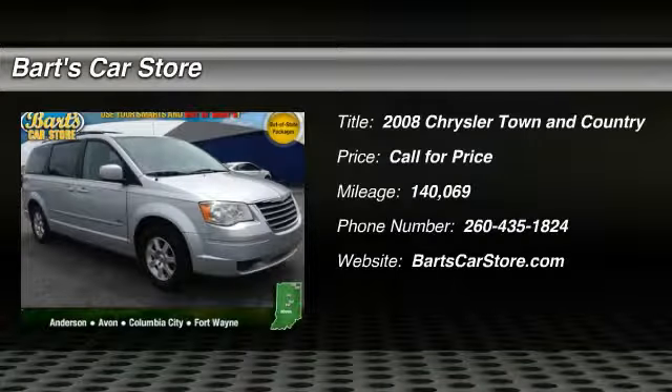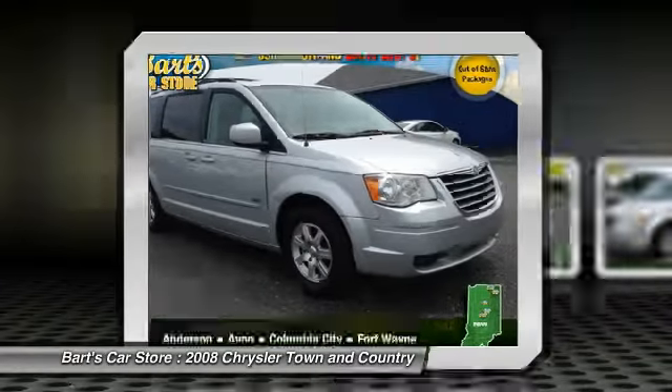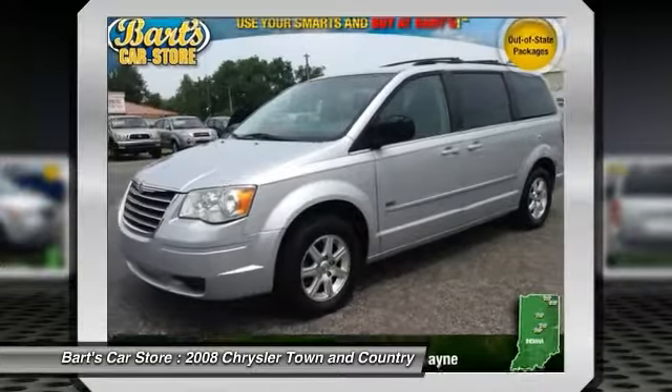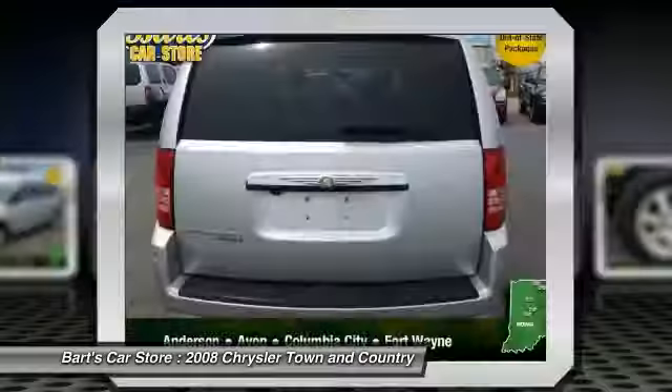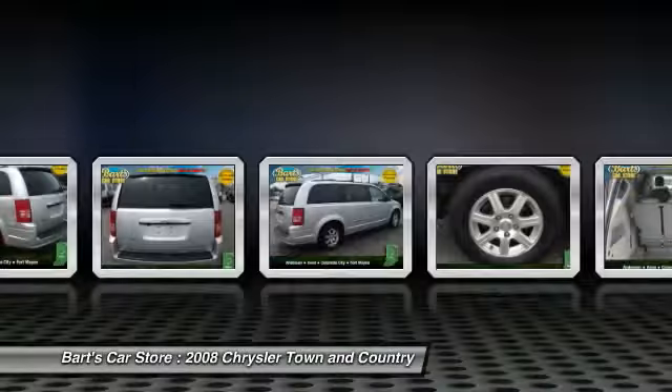The 2008 Town & Country. Town & Country's V6 engine provides plenty of power while still providing the fuel efficiency you look for in a vehicle. Tow up to 3,600 pounds when your Town & Country is equipped with a towing prep package. Seat 7 comfortably and choose from stow-and-go seating or the innovative swivel-and-go seating.